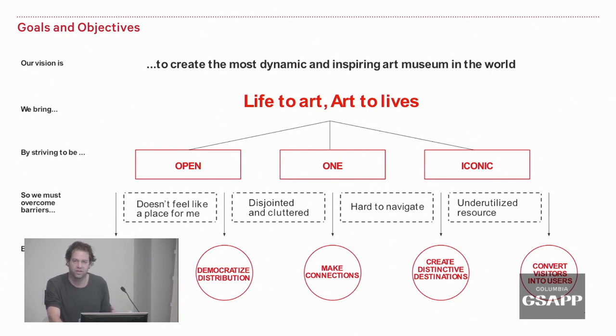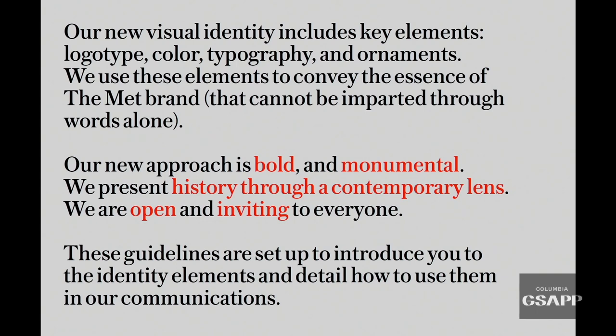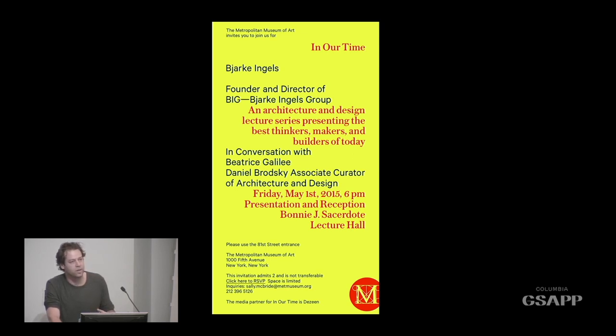Part of what comes out of this strategy is a visual identity. What works both spatially and graphically is the approach we take to design: doing it in a bold and monumental way, presenting history through a contemporary lens. We want to use contemporary design qualities to create experiences that speak to everybody. I'm going to run through a bunch of projects and explain how they work and how groups of people collaborate — I'll start with one communication project and then move into more architectural projects.